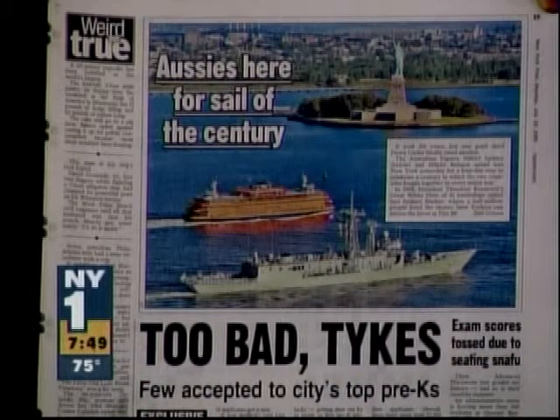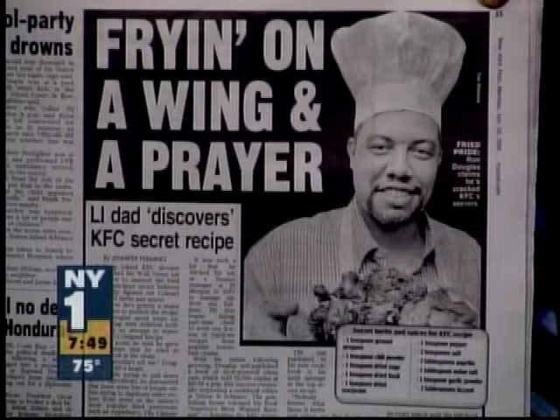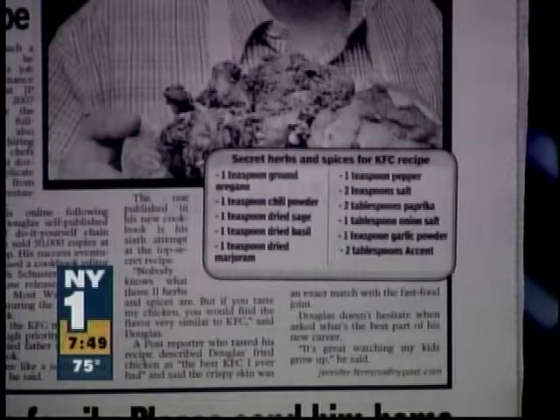And finally, a man from Long Island named Ron Douglas has the secret recipe on page 15 of the Post this morning. As part of a website he created and a self-published book of copycat recipes of restaurant favorites, here it is.